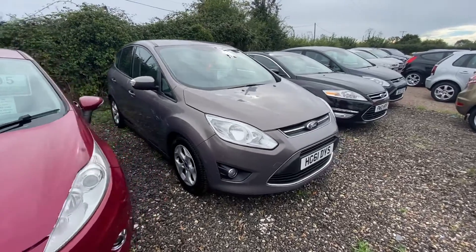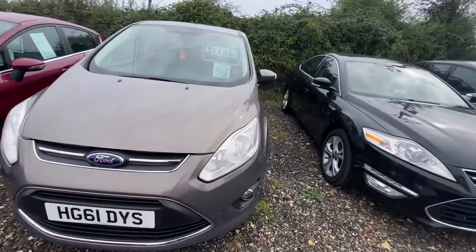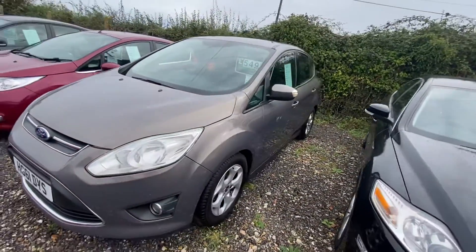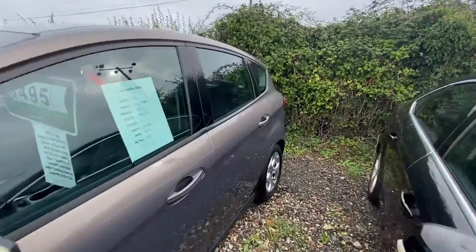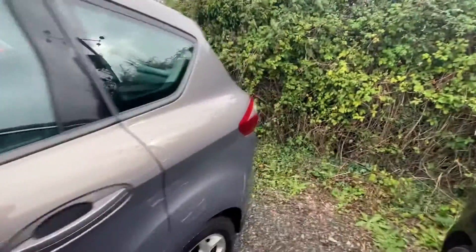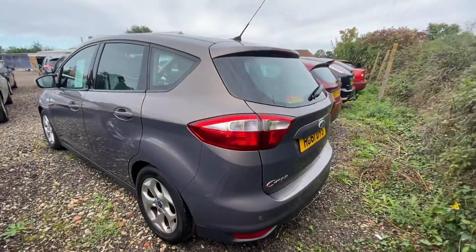Here we have our 2011 Ford C-Max 1.6 petrol ZTEC. This one is a five-door MPV and it's only done 81,000 miles. These make brilliant family cars. The 1.6 petrol engine is one of the most reliable engines that we sell.